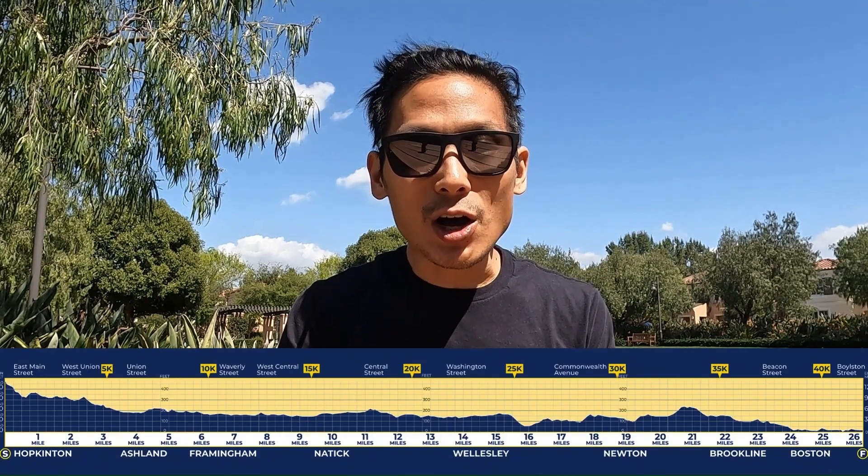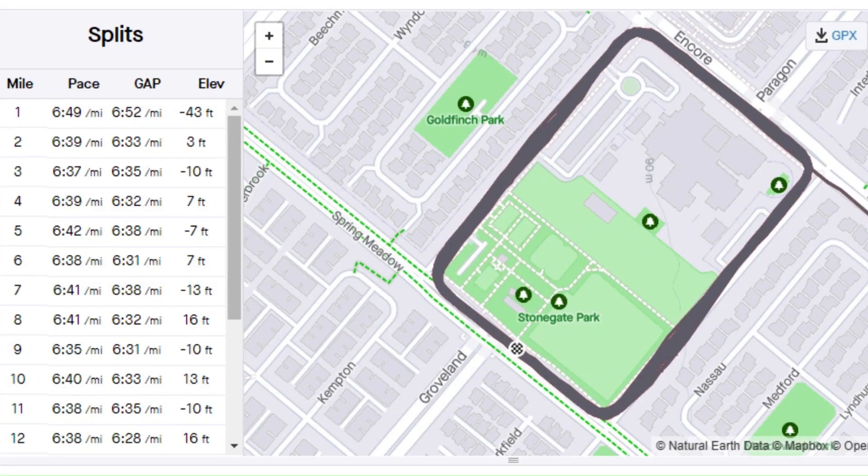Staying calm and managing pace on long inclines need to be practiced. In addition, on a short loop with a ton of repeated tight turns, GPS tracking cannot accurately record your track on those turns when you're moving fast. So your watch will record your pace faster than what it actually is, and that can lead you to overestimate your fitness and run too hard during the race.